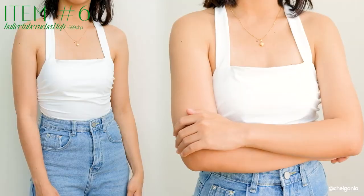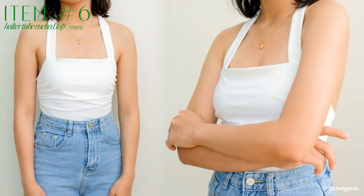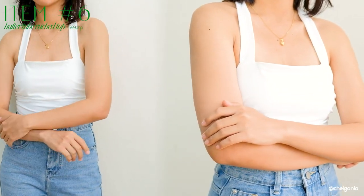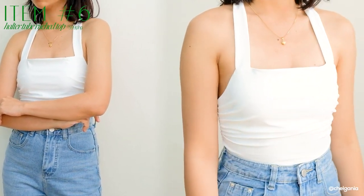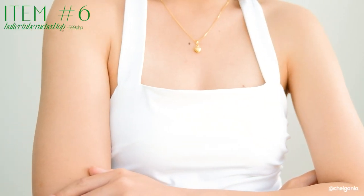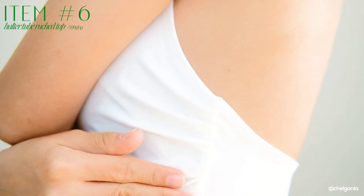Next thing I have here, it's a simple tube top lang. But the unique thing about this is that may ruching design siya here sa may side — that gives you that illusion na parang naka-fold-fold siya. I find that super cute and fancy. Parang medyo formal tignan tong top na to, but you could dress this down or dress this up depending on the bottoms that you're pairing it with.